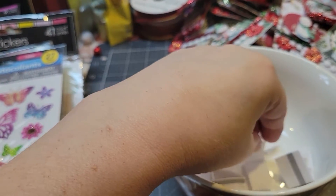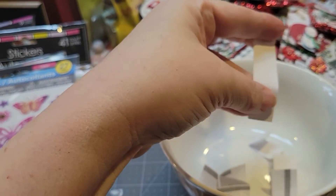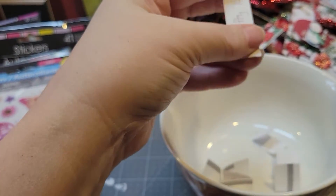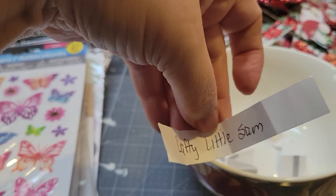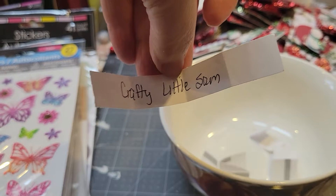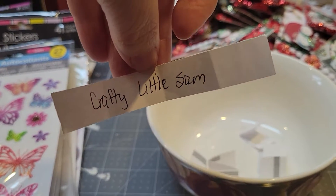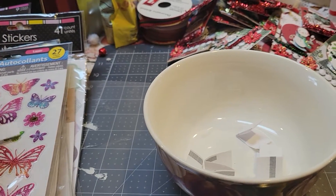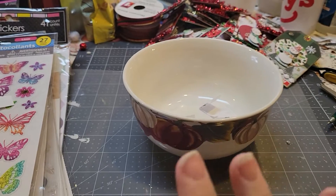I'm going to draw, and then I will attempt to contact you. I just wrote them down since there was only seven. Crafty Little Sam, you are the winner! I'm going to contact you to get your mailing address and then I will get it in the mail to you.